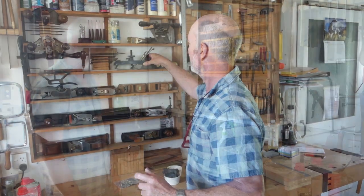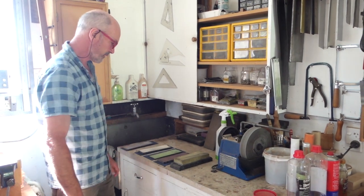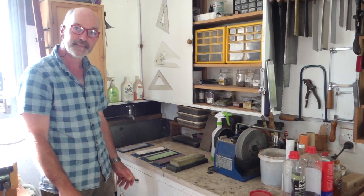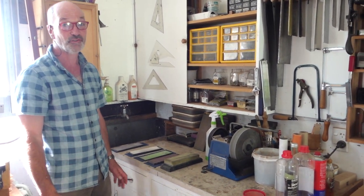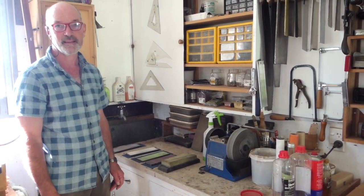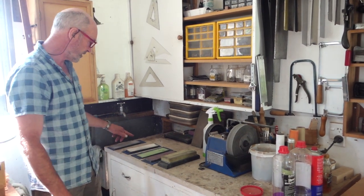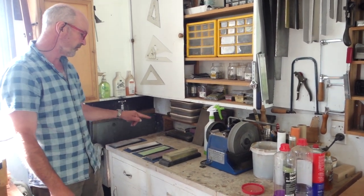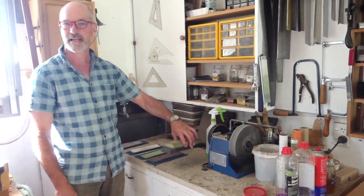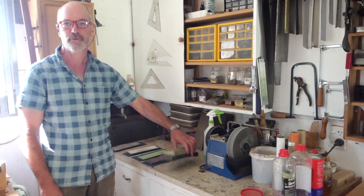This is my sharpening station — nothing fancy, but I'm a convert to the Shapton Japanese ceramic water stones. They just seem to cut faster and the stones stay flatter for longer; you don't have to flatten them nearly as often. I have a 125, 500, 2000, and 5000 grit, and then a King water stone at 8000 — my brother-in-law bought me that one as a present.